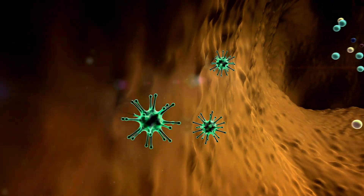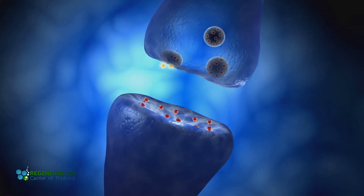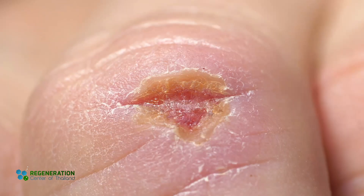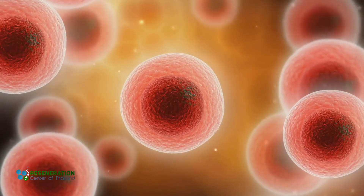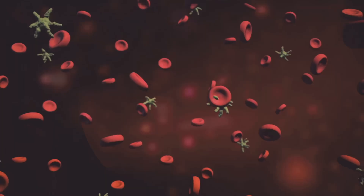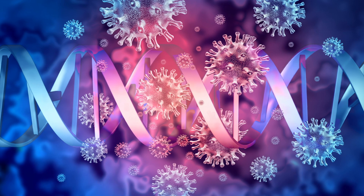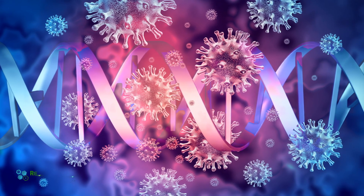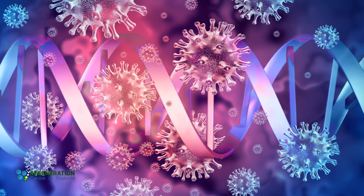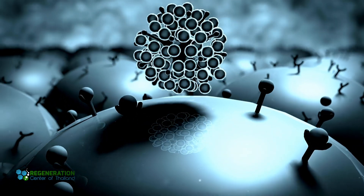One major function of exosomes involves guiding immune responses. When certain cells dispatch exosomes, they can deliver instructions that either activate or calm parts of the immune system. For instance, a damaged cell might send signals through its vesicles that recruit immune cells to clean up and repair tissue. In other cases, exosomes might keep inflammation under control by sending inhibitory messages. This helps the body regulate its defenses in a balanced way, preventing excessive attacks on healthy tissue. Some researchers have hypothesized that exosomes may even help spread signals in cancerous processes, which means understanding their role has become a major focus in disease research. Because they carry markers from their cells of origin, exosomes can also offer a snapshot of how healthy or damaged a cell might be.